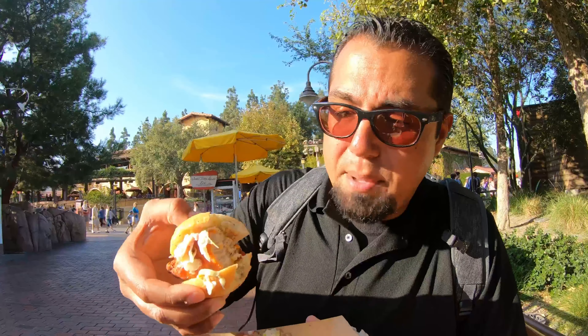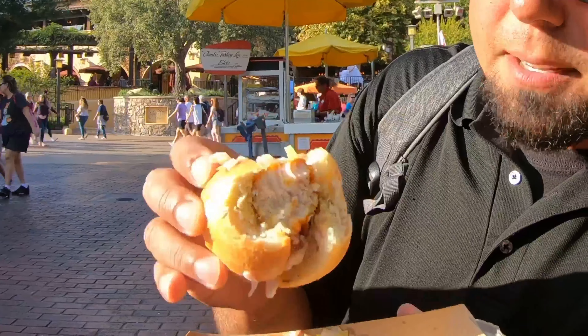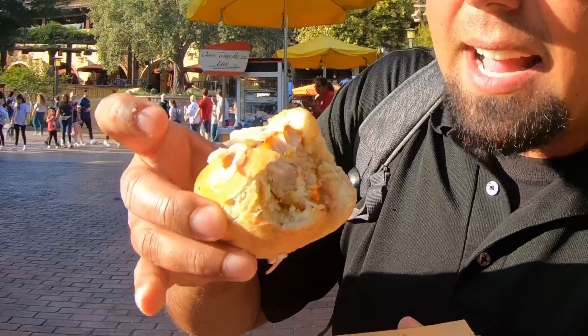Wow, the first thing you taste are really the herbs. I'm not sure if they're coming from the bun or the actual fried piece of turkey, but pretty sure they're coming from the bun. Overall, nice juicy piece of turkey and that slaw adds a nice tang to it. I'm going to take another bite.